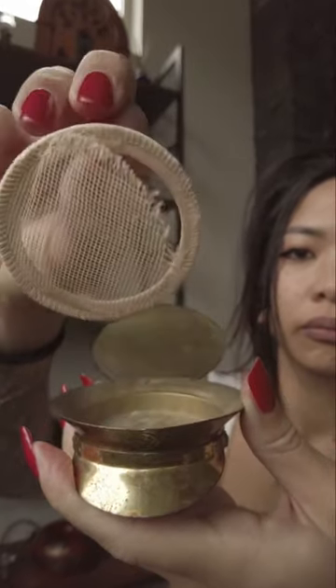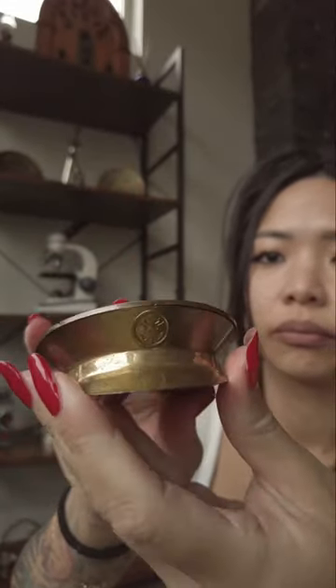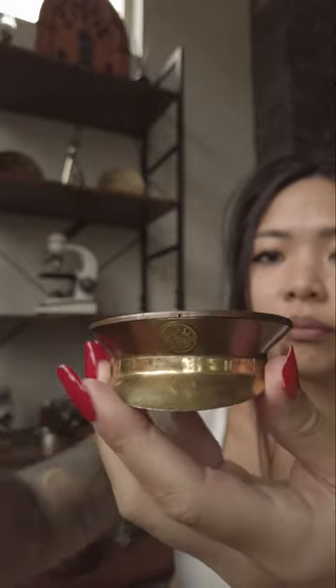Given the wartime context, some multi-compacts featured patriotic and military-inspired designs. This included compact cases adorned with flags, eagles, and other symbols to show support for the troops.